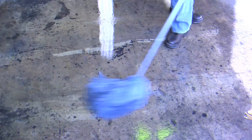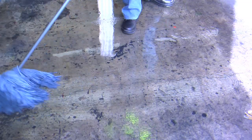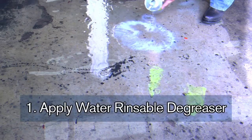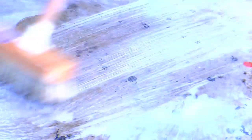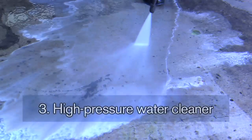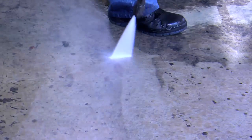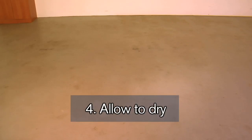Where oil contamination is present, degreasing is required. This can be done using Cromlin water rinsable degreaser. Simply apply the degreaser to the affected areas and agitate using a stiff bristle broom. Rinse thoroughly. The use of a high pressure water cleaner is the most effective method of rinsing for these two preparations. Allow the surface to dry.